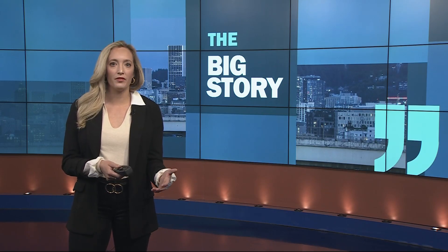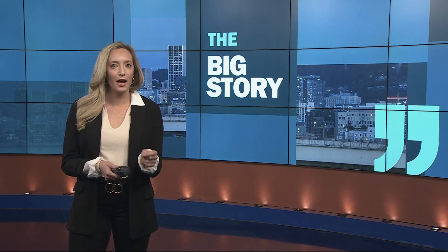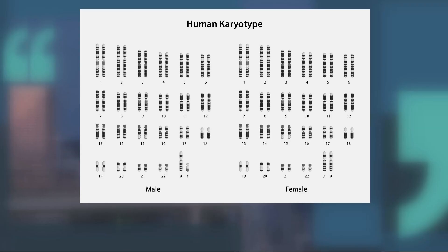About 9%, or 7 of them, started developing into embryos in a petri dish, but they had abnormalities. Remember how the sperm and egg cells each have 23 chromosomes, and when they combine, they make 46.